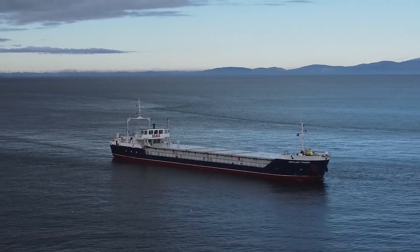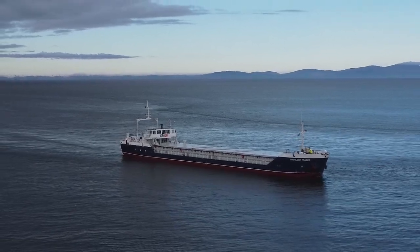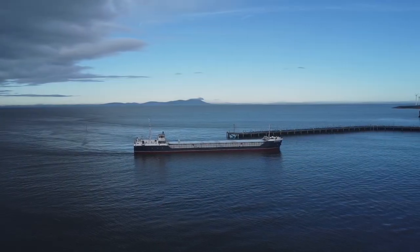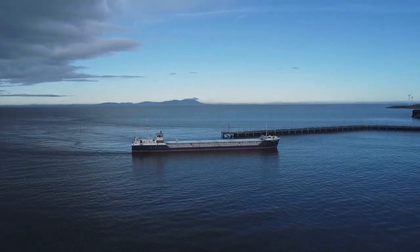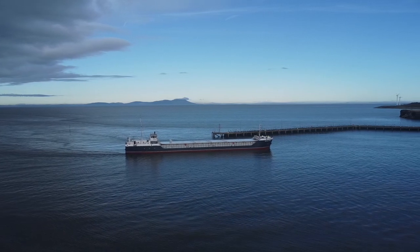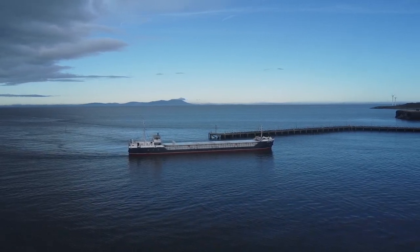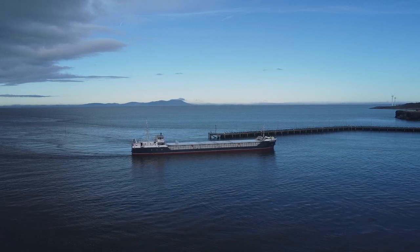Now then, like many industrial ports, the site itself is not exactly photogenic. However, it does overlook the southern hills of Dumfries and Galloway in Scotland, which you can see in the distance, and on clear days like today, the Lakeland fells are visible in the opposite direction, being only a few miles away.